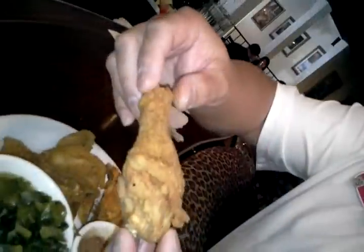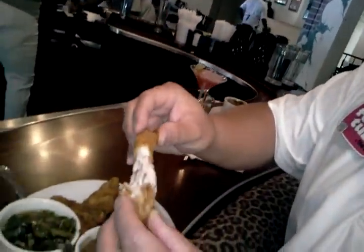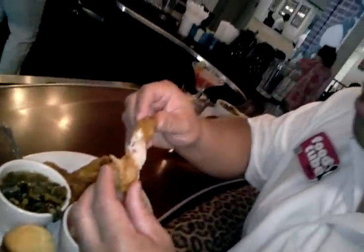Wow, raisin and turkey. Mmm. Perfect spices. And some watermelon. Another watermelon.